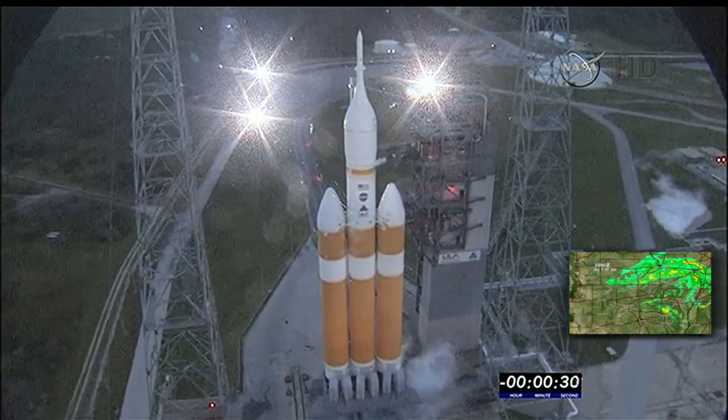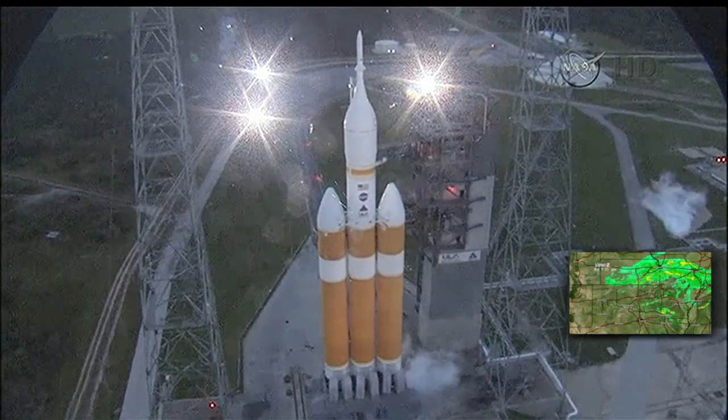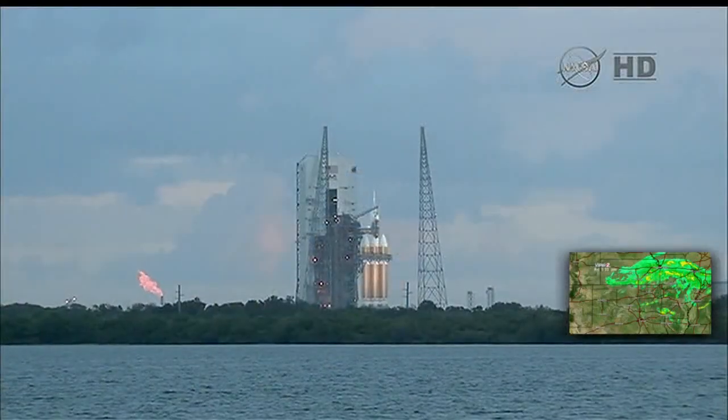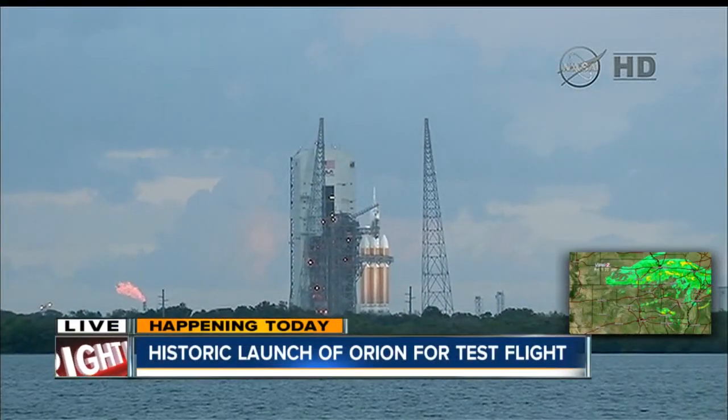The Orion program is NASA's bid to get back into main space flight, more than three years after the final shuttle mission. This is a great look here from the top of the rocket. Still, team members stress they can't get there without this first unmanned test run.